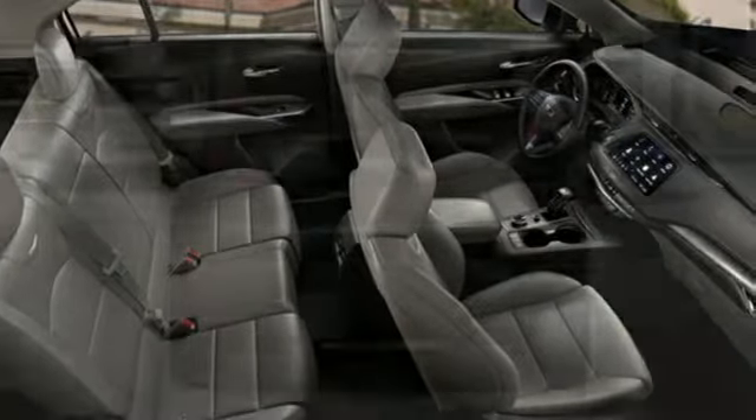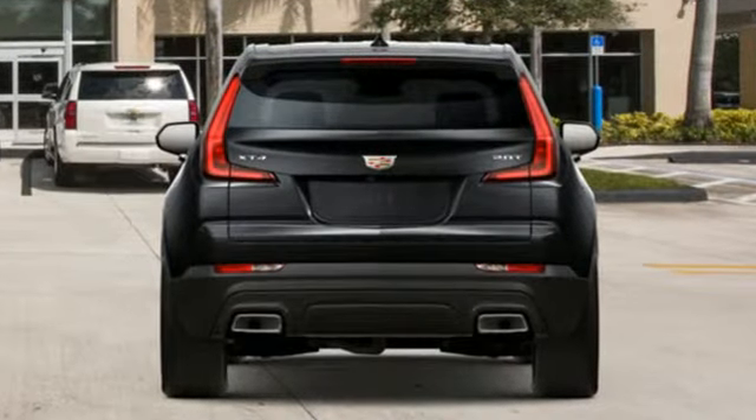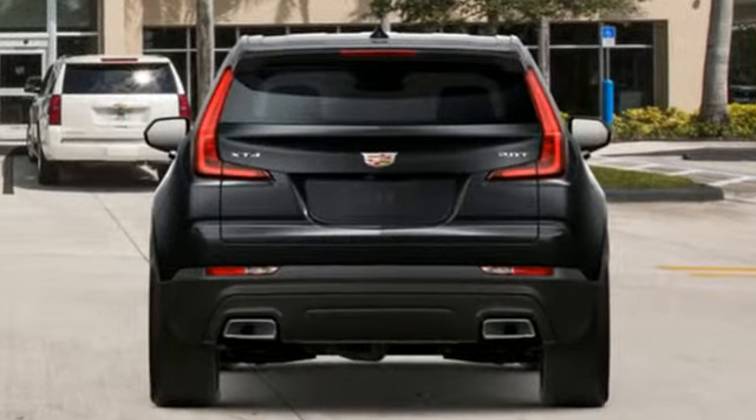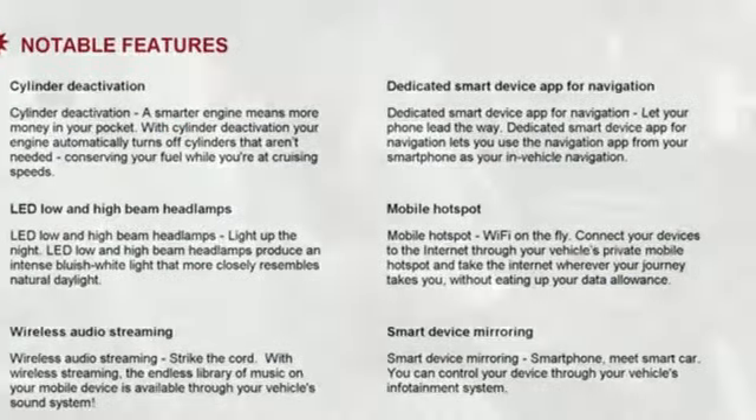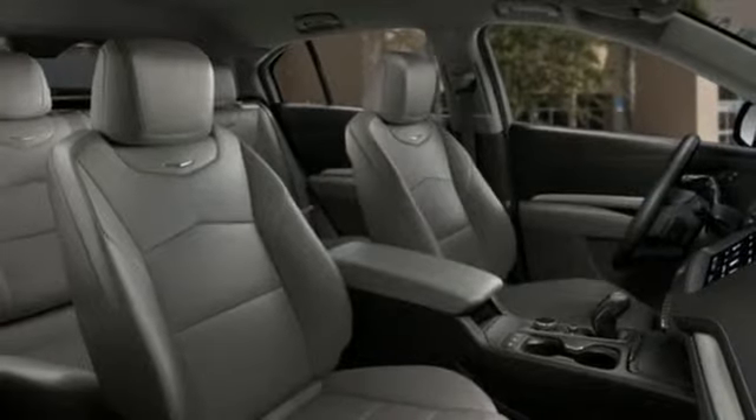Intercooled turbo inline four-cylinder engine, gas pressurized shocks, smart device navigation, power heated mirrors, dual zone climate control, configurable instrument gauges.